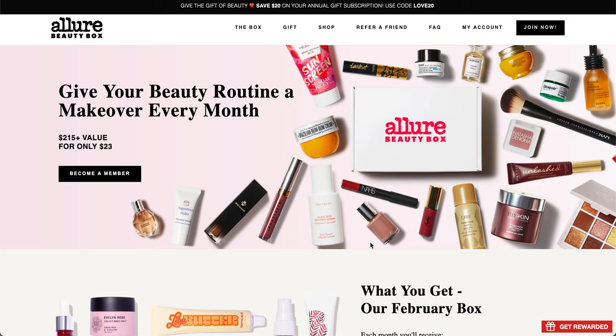Hello and welcome to the channel. This is Meredith and today I have the Allure Beauty Box February 2022 spoilers for you, so stay tuned if you want to see what's in the box this month.